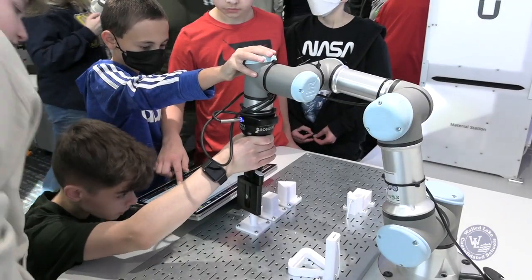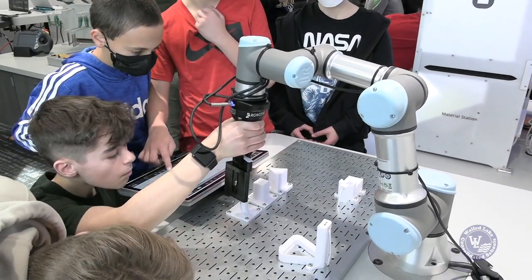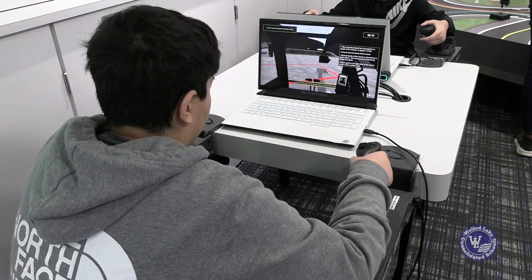We want to generate excitement and engagement in STEM careers, and we have follow-up activities that will help students see how the things that excited them can be turned into something they're passionate about and that someone is willing to pay them for. We're really excited to expand career readiness in the district — this is a great spark that helps kids think in ways they've never thought before, and we look forward to expanding on the opportunities the STEM truck has brought and giving them even more in the future.